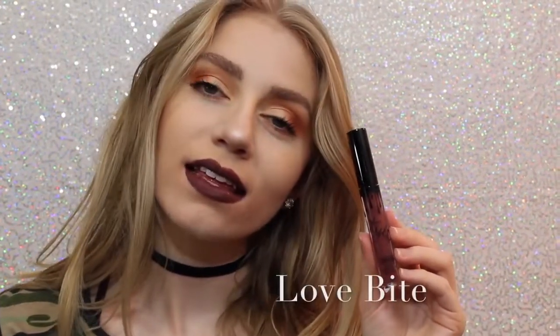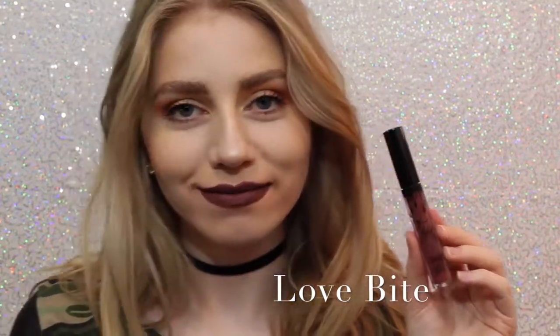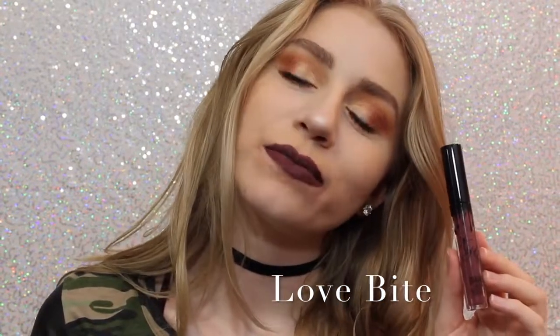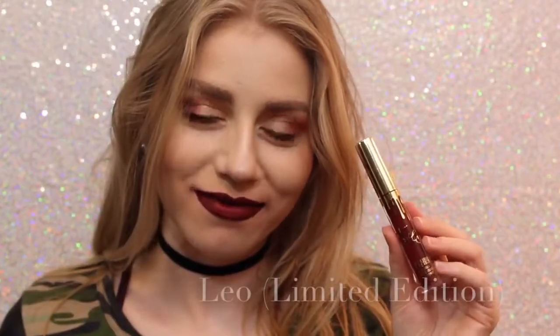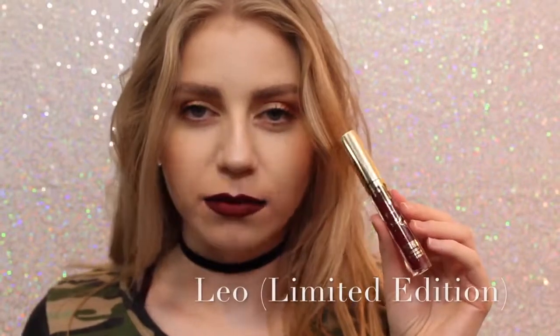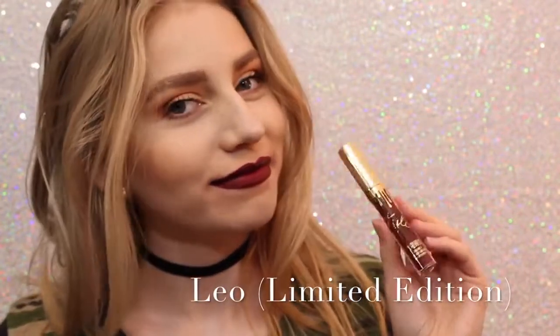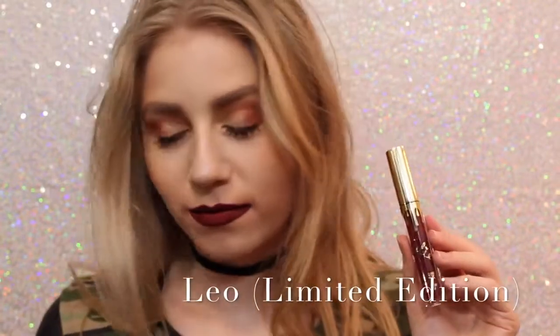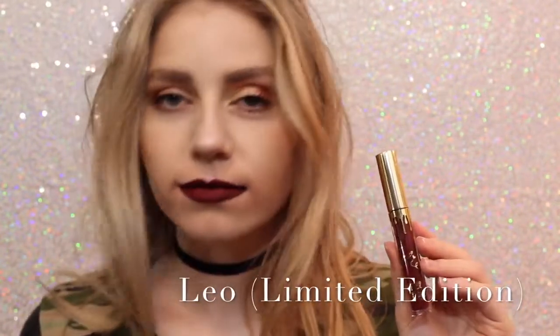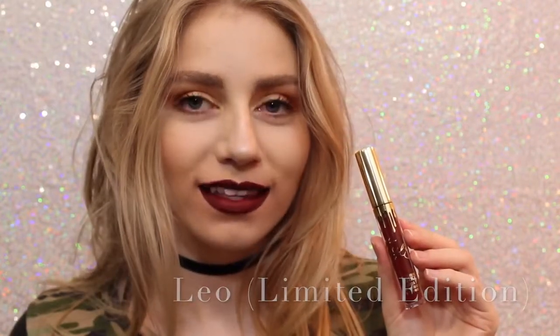Next is Love Bite. Love Bite I like, but I don't love it. I don't know why, I just don't, but it's a beautiful color if you are into purple lipstick. Sorry about the quality of this swatch, I don't know what happened to it, but this is Leo, the Limited Edition Birthday Lip Kit. This is just a really pretty maroony red. It's a little bit darker — a lot darker — than Mary Jo K, so if you can kind of get an idea of how it looks.